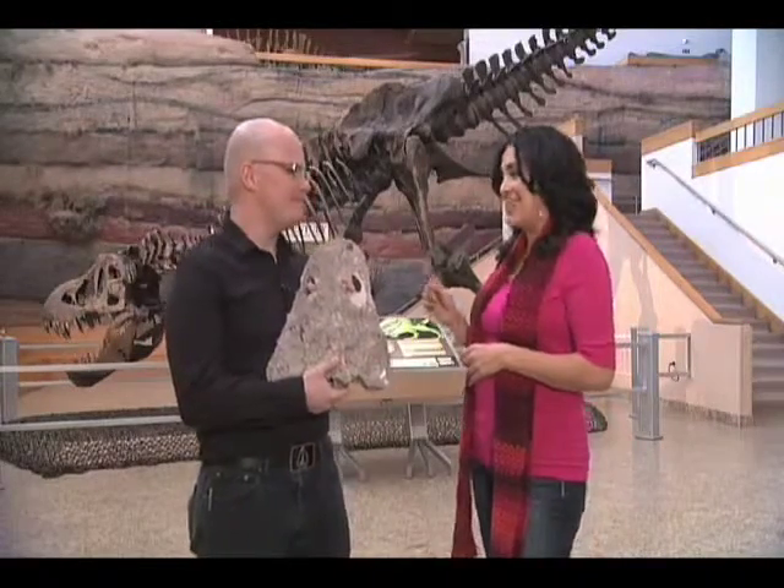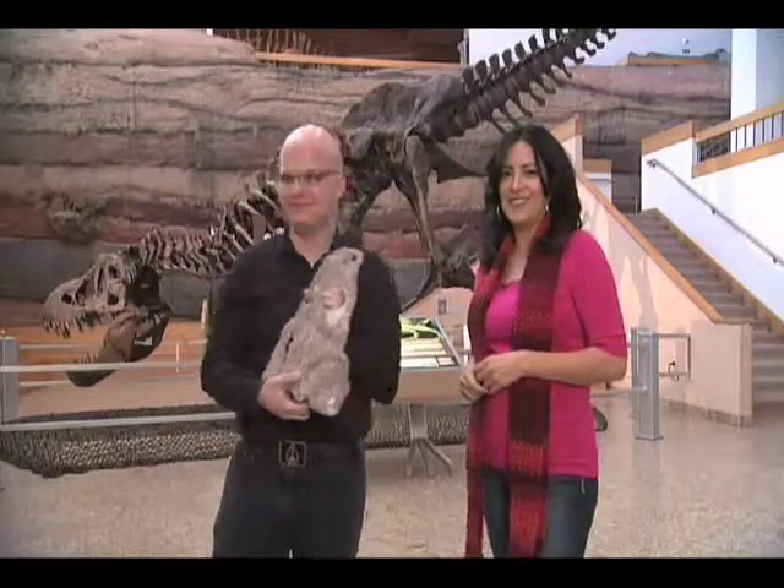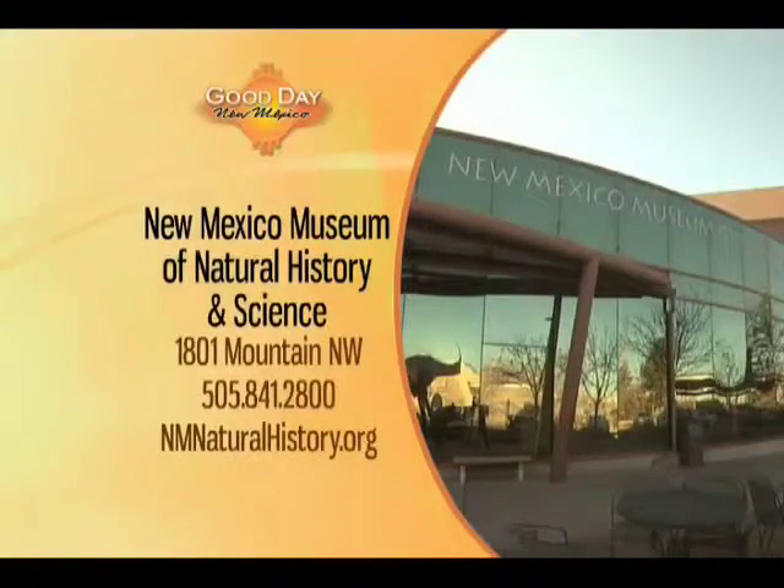Very cool. And never stop learning. You can catch 300 Seconds of Science every Monday right here on Good Day New Mexico. The New Mexico Museum of Natural History and Science is located at 1801 Mountain Northwest. To learn about the exhibits on display, visit nmnaturalhistory.org.